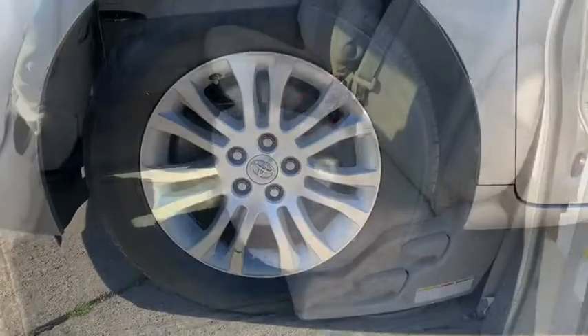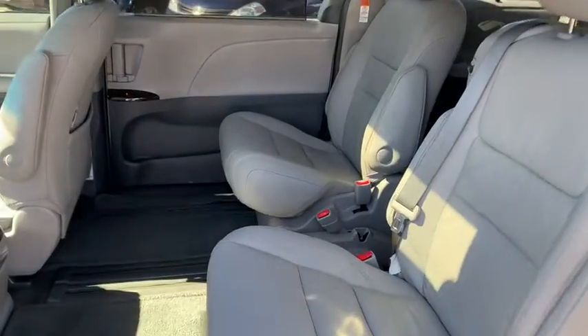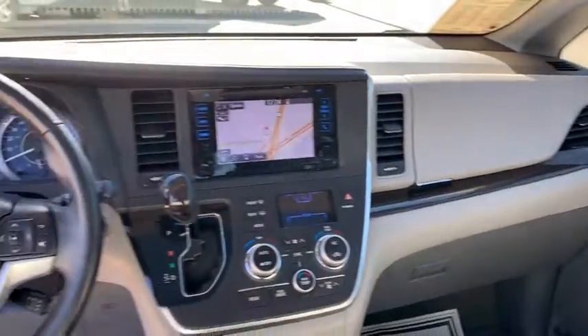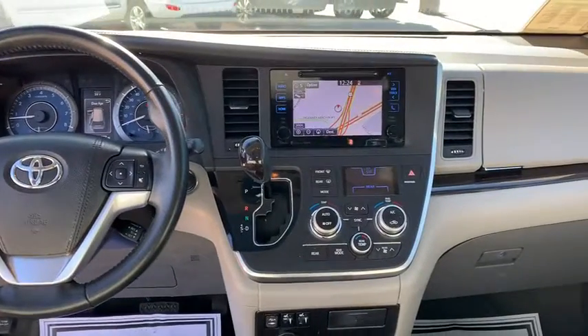Here are some of this vehicle's great options: backup camera, power passenger seat, power liftgate, navigation system, traction control, dual airbags, home link garage door opener, alloy wheels, power steering, and four-wheel disc brakes.